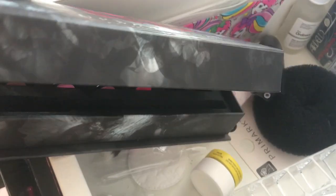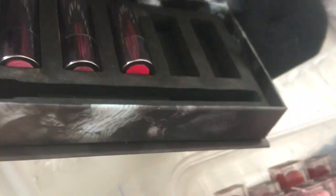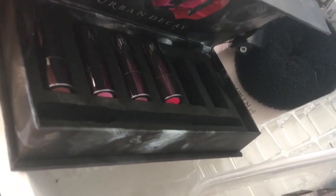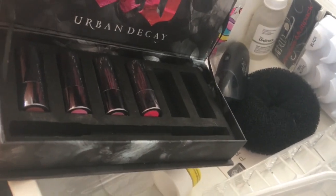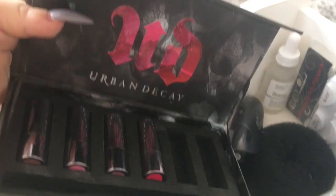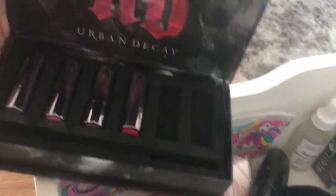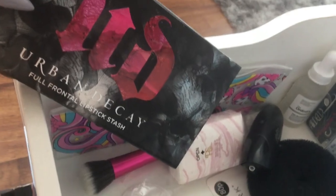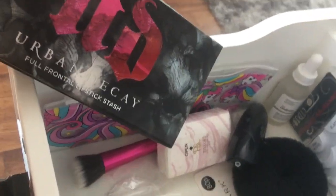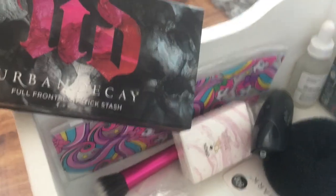These were the lipsticks that Urban Decay did before they did matte lipsticks - they only did cream lipsticks back then. There's a bright pink in here and I'm really tempted to wear a bright pink lipstick. I've seen Kylie Jenner wear one and I kind of want to try it. This was a Christmas gift from my mom a few years ago and I just love it - I can never get rid of this. I am an old, old Urban Decay junkie.